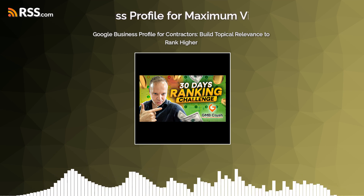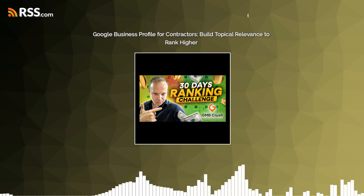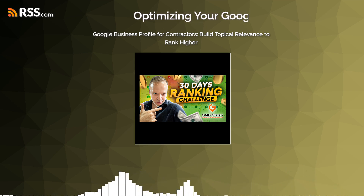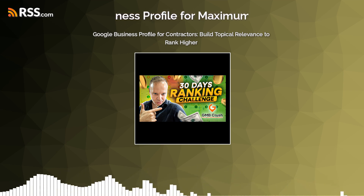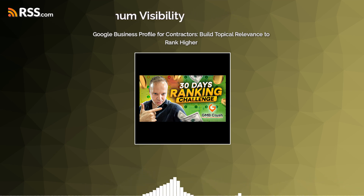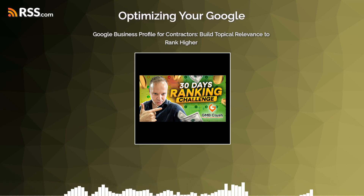It's like speaking Google's language. Instead of just saying 'deck builder,' you're saying, 'Hey, I'm the eco-friendly deck builder in Ashburn.' And to make that connection even stronger, your Google Business Profile — your GBP — needs to mirror that language. So if my website says 'eco-friendly home construction in Ashburn,' my GBP needs to say 'eco-friendly home construction in Ashburn.' It tells Google: this is what I do and this is where I do it. No more guessing games for the algorithm.